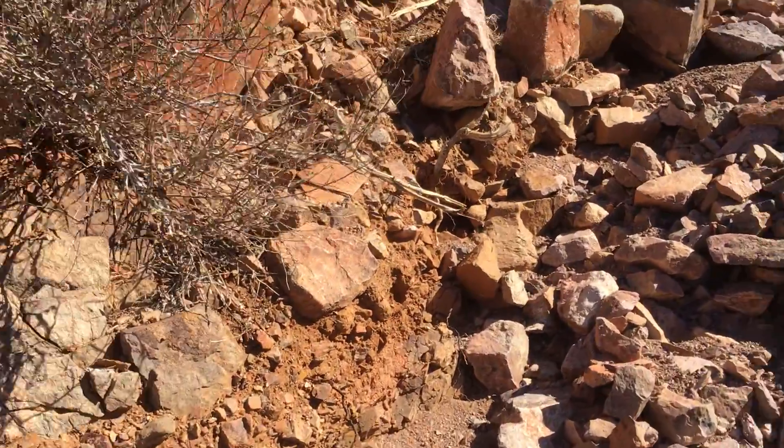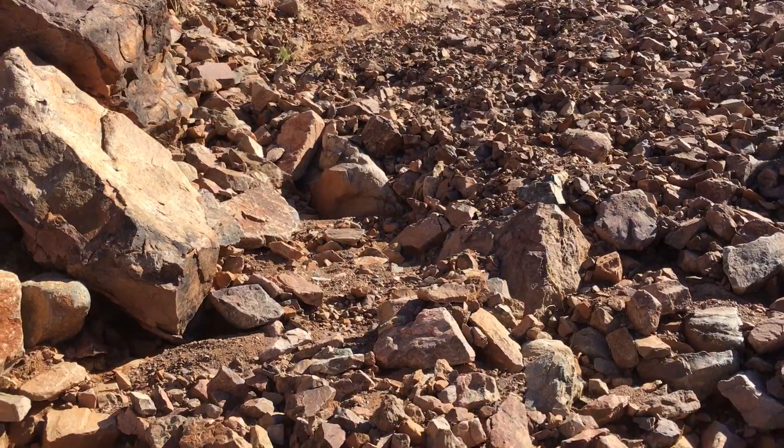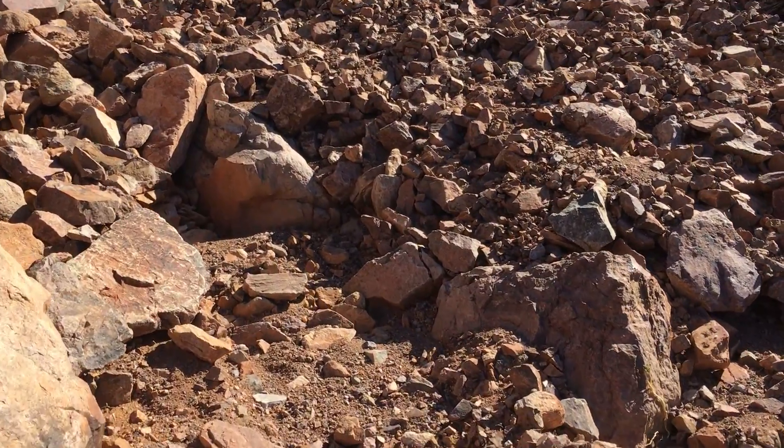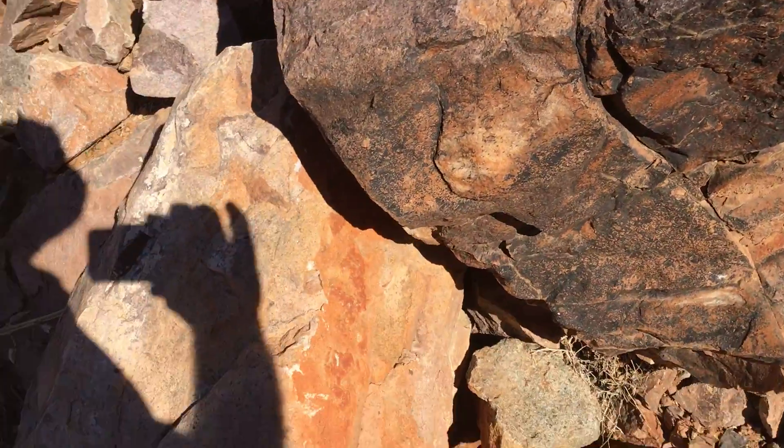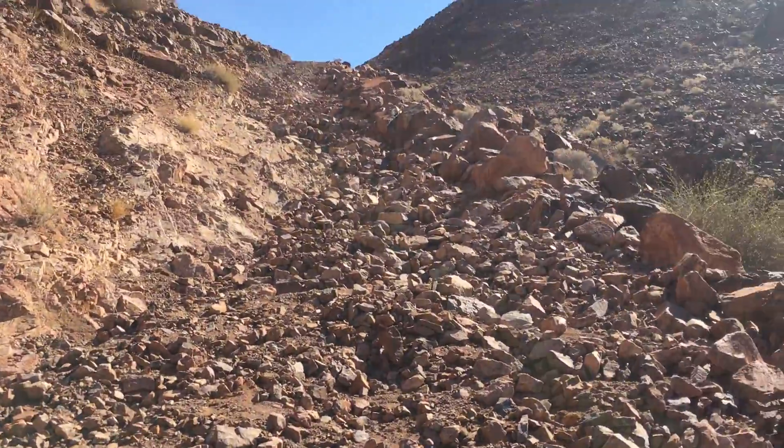Maybe a Unimog with really big tyres or something. But still, I think until a team comes here and does a bit of road building, this might be out.